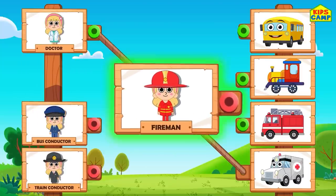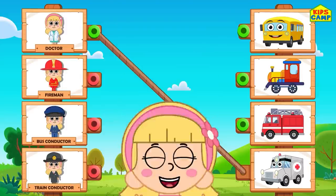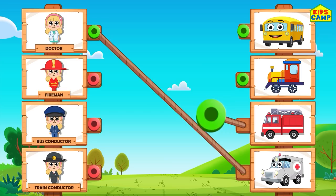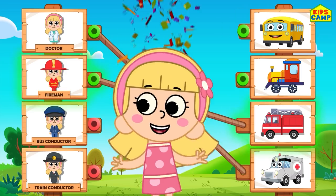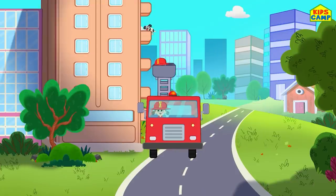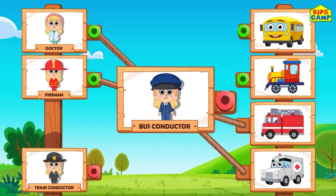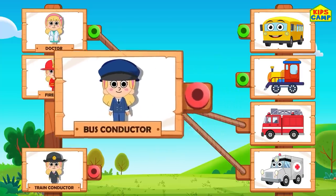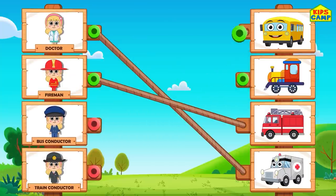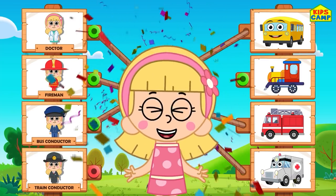A firefighter will use which vehicle? Hmm. A bus? No, no. A fire truck! That's right! Yay! A bus driver will use a train? No. A bus? That's right! Good job, friends! Yay!